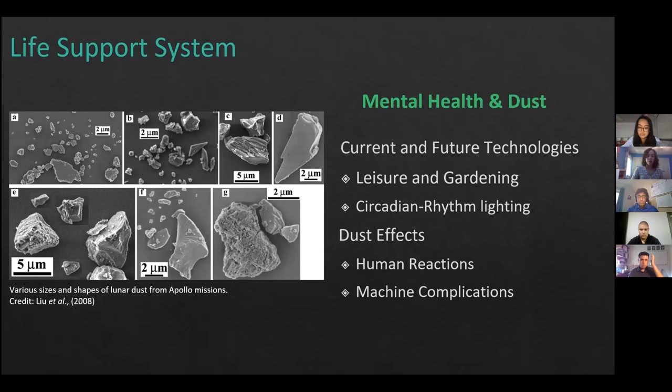Lunar dust can be very sharp due to the nature of weathering on the Moon. These sharp, small particles, if inhaled, can cause inflammation in the respiratory system and have been seen to cause a form of hay fever as an allergic reaction, which can be dangerous to astronauts. Additionally, if dust gets into gears or joints of machines, it can cause complications and malfunctions.